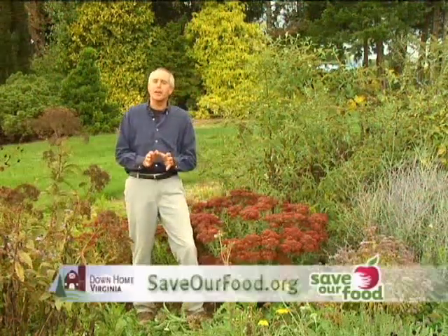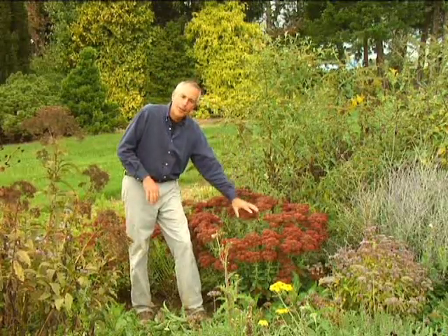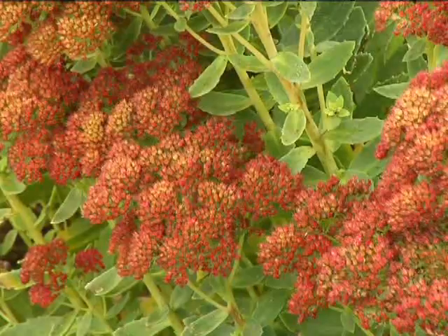Another top-five or top-ten plant would be sedum. A lot of the sedums offer great flowers in addition to foliage, and the bees and the honeybees — everything loves it. This one's pretty much finished blooming, so it's perfect for drying. You can use this plant for a variety of reasons, but a month ago it was filled with pollinators.